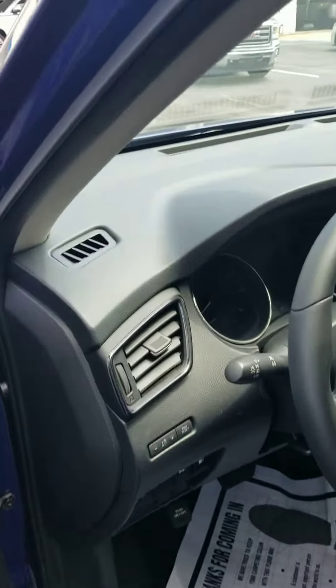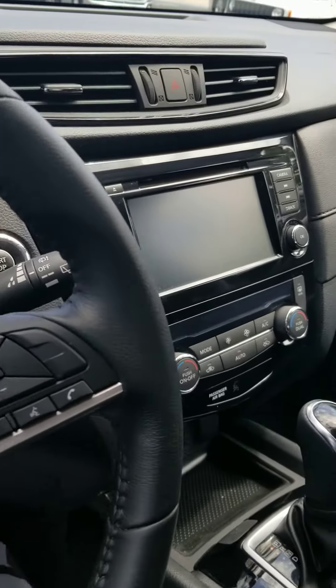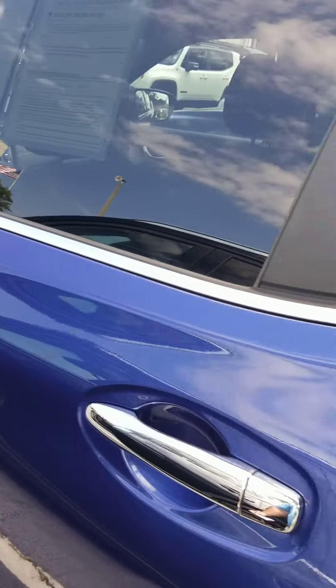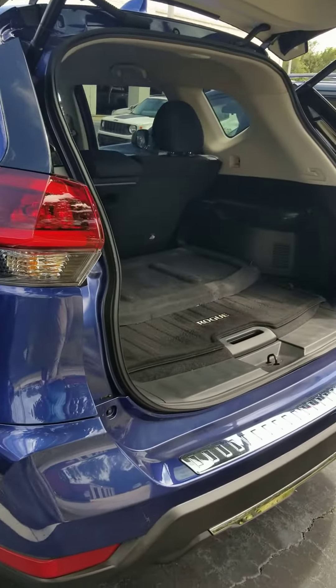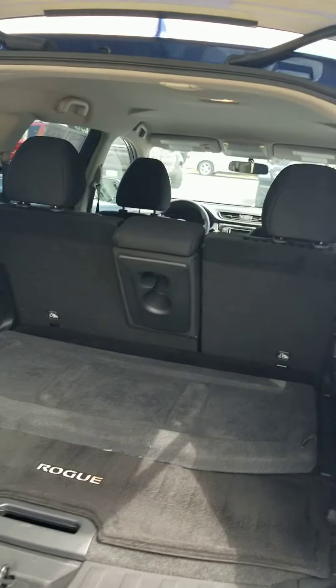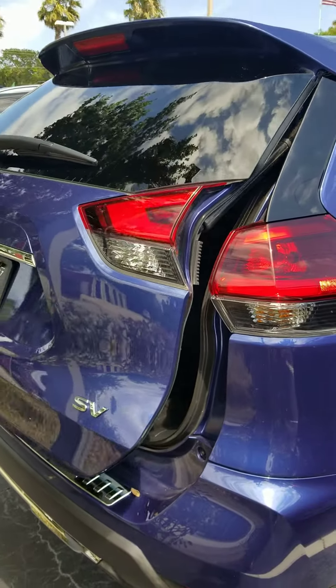Here's the instrument cluster inside. Large screen. Beautiful back seats — no wear and tear marks in this vehicle. Absolutely looks showroom condition. Here's the back side. It has the back mat in there. Automatic down. This Nissan is absolutely perfect.